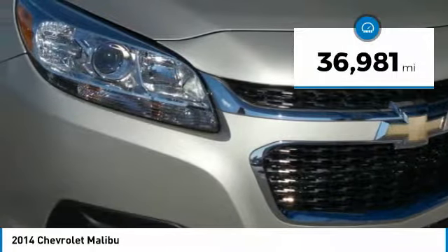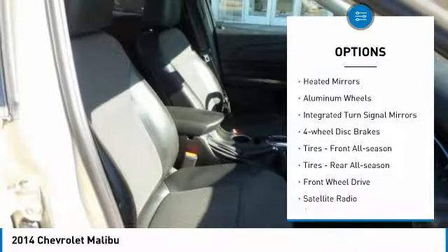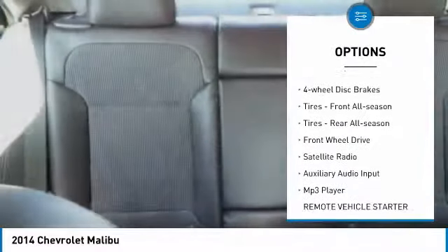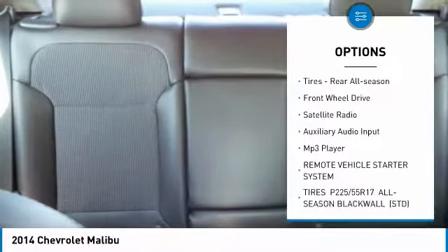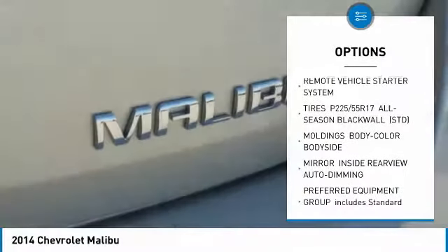This vehicle has less than 40,000 miles. Here are some of this vehicle's great options: heated mirrors, aluminum wheels, integrated turn signal mirrors, four-wheel disc brakes, front all-season tires, rear all-season tires.